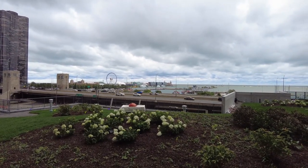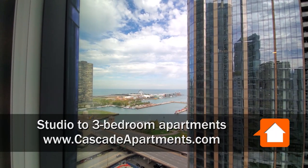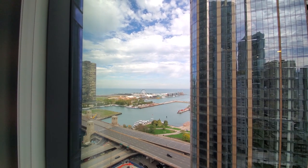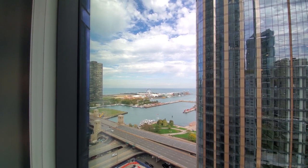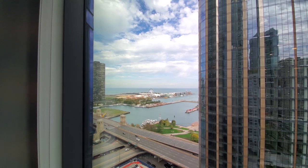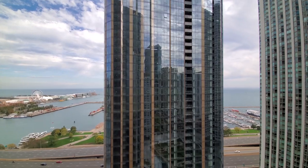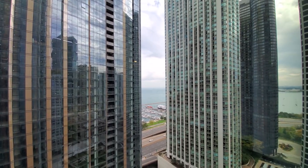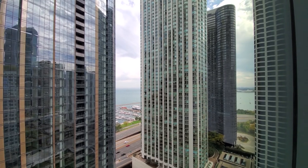I'm headed inside for a walk through one of the apartments. I'm in apartment 2007, a one bedroom. Looking out through floor-to-ceiling windows toward a great view of Lake Michigan and Navy Pier. The building is at an angle so you have a view out over the harbor and the museum campus.